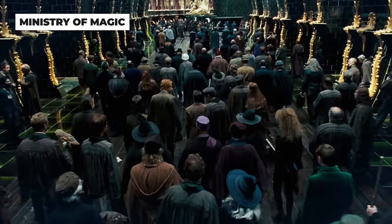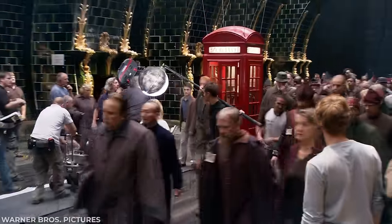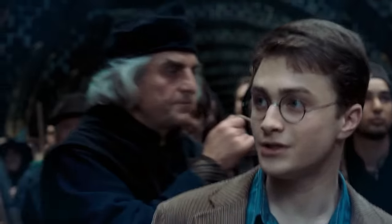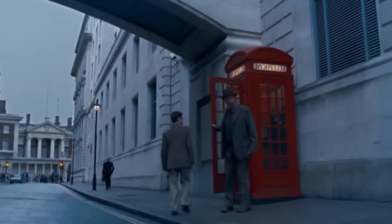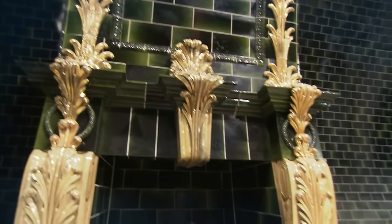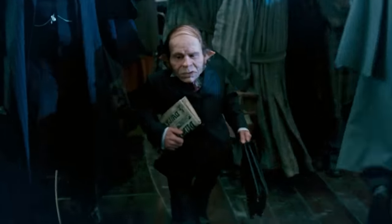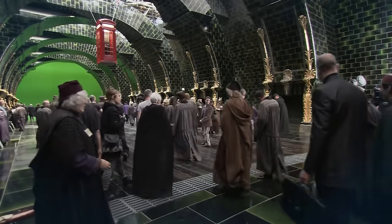The Ministry of Magic set we see in the Order of the Phoenix took a whole three months to build. It was important for the set designers and director to get this right because it was another extension of the wizarding world that Harry had never seen before. The set was so detailed that it included actual fireplaces where the wizards traveled using floo powder, a Daily Prophet stand, bankers, and carts full of parchment being pushed around by some of the 300 extras.